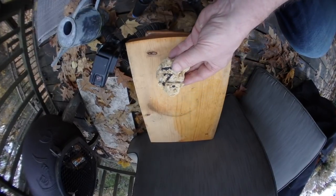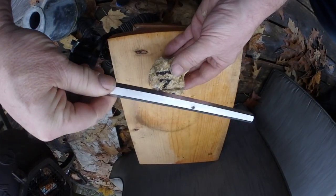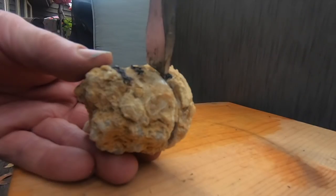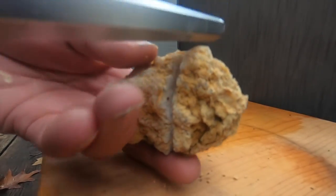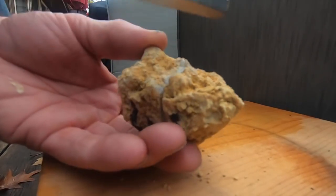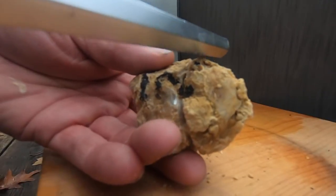Okay so this is the tap-tap method, using an iron bar — this happens to be a chisel. The other method of course would just be to whack it like that. But we'll give this a try. The idea is to slowly just fracture the rock by spinning it.